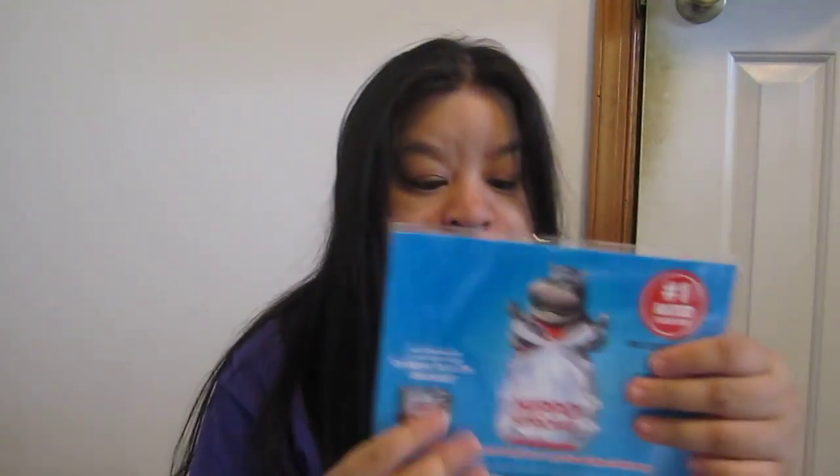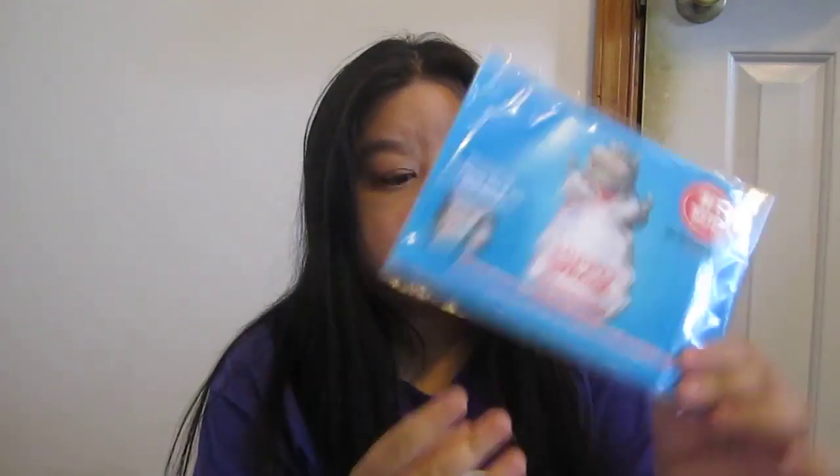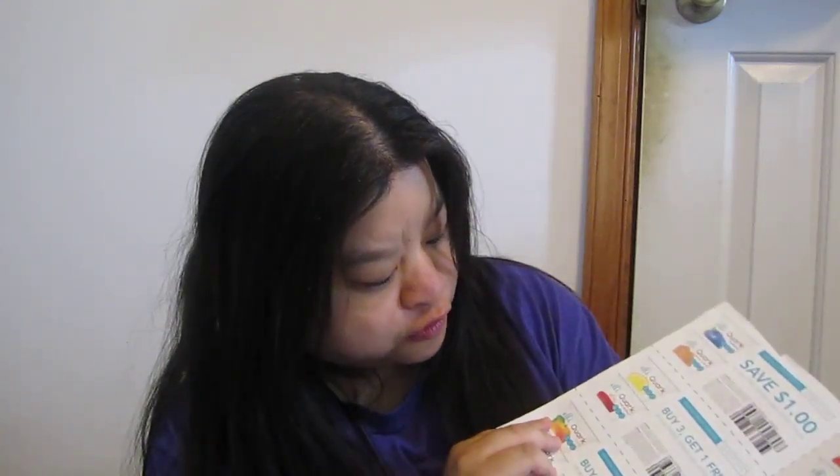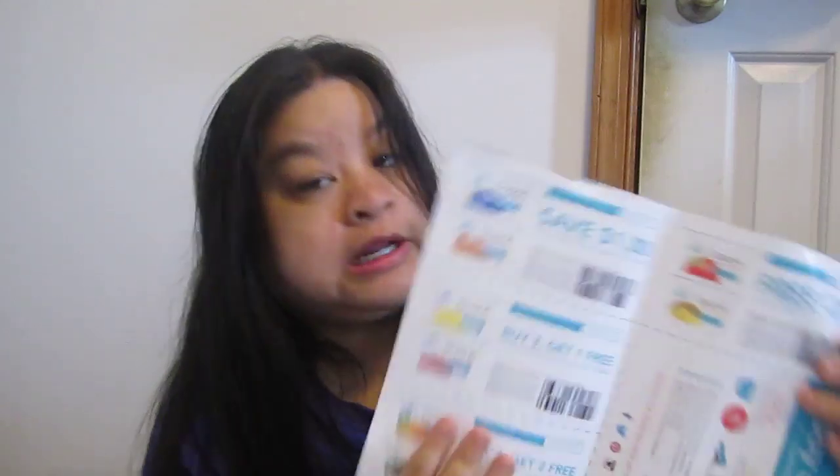Then I got Hippo Strong Trash Bags. Then I got Tasty Bite — these are Zucchini Seeds. I got Eli Quark Free Cup Coupons and some Buy 4 Get 2 Free, Buy 3 Get 1 Free, Save $1 coupons.